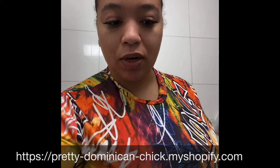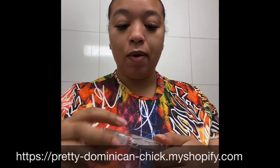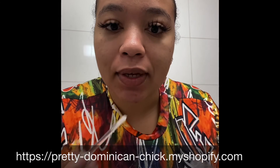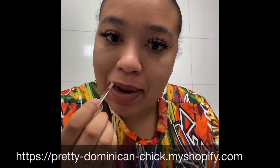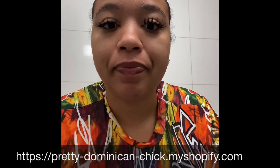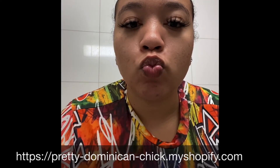And then I have my lip gloss. It's so good. It's finishing, but I do have another one here. It's also finishing because I wear it every time I come to the bathroom. To keep my lips nice and moisturized and hydrated.